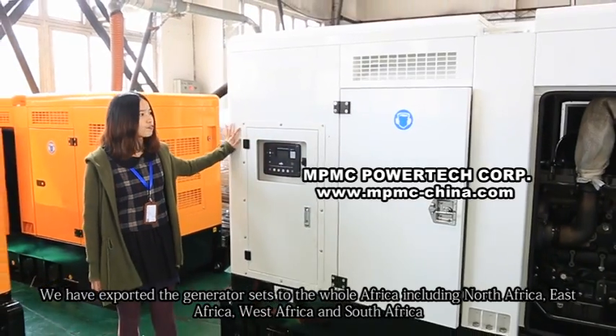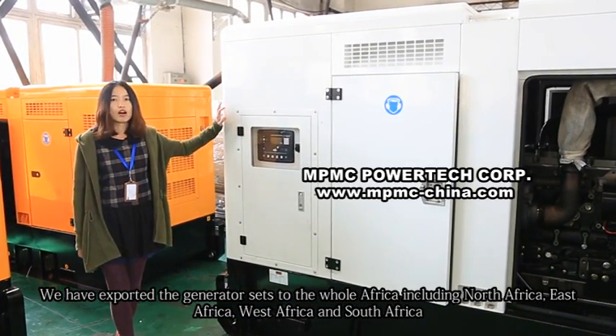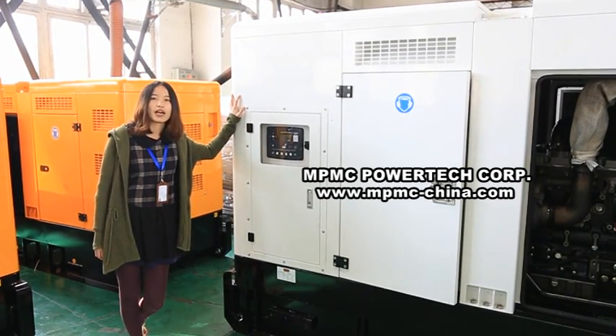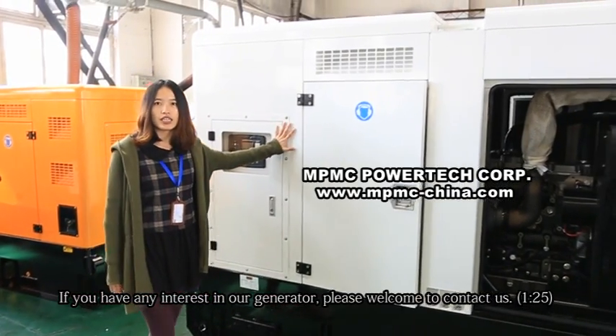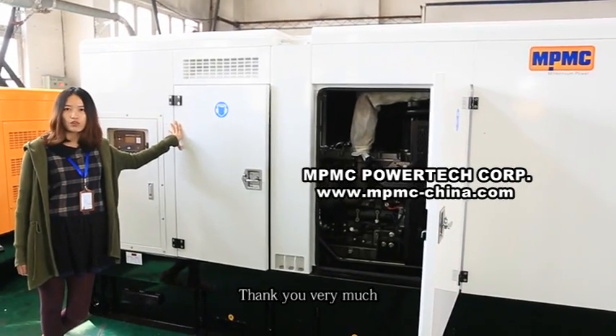We have exported Generator Sets to the whole of Africa, including North Africa, East Africa, West Africa, and South Africa. If you have any interest in our generators, please feel welcome to contact us. Thank you very much.